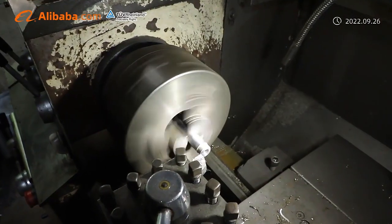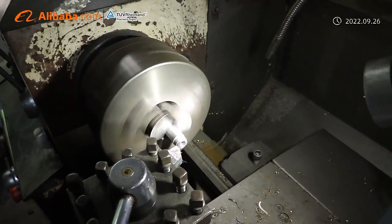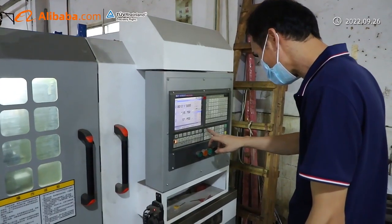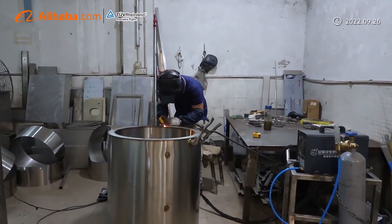Selling well in all cities and provinces around China, our products are also exported to clients in countries and regions such as South America and North America.